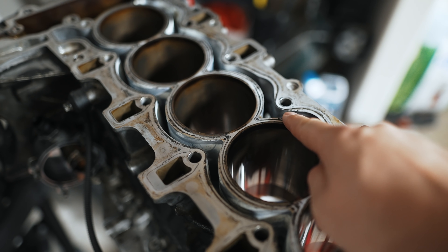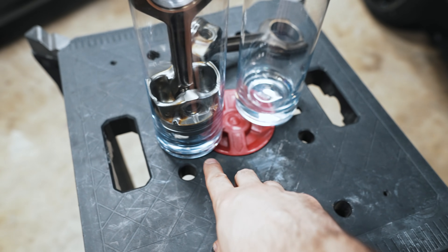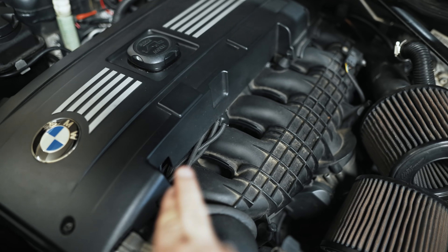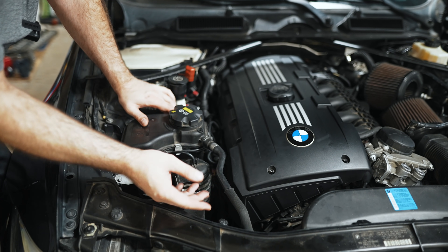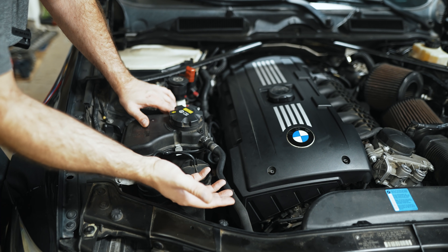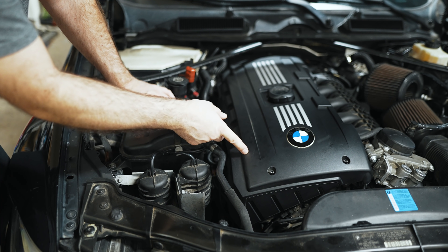If you really wanted the N54 to compete with the 2JZ, you'd have to close the block — close the deck, which people can do with kits — lower the compression ratio all the way down to like 8.5 to 1, ditch the direct injection and go strictly to port injection, and put a massive turbo on it to make a thousand crank horsepower all day long. That would be legendary, but it's old school. Would you really want to step that far back — dropping the compression ratio all the way to the eights just to make big power without blowing up? That's almost like cheating.